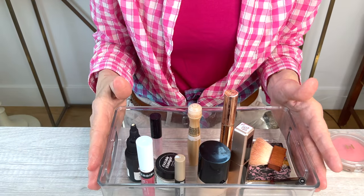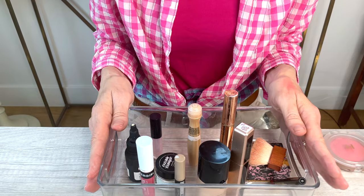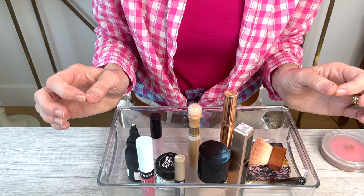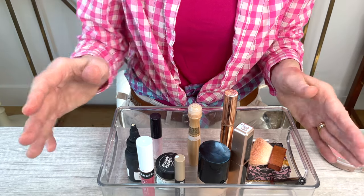So that wraps up today's declutter. We were able to get rid of quite a bit and make some more room in my little makeup caddy for the new Trini London products that I've just ordered — I'll be sharing those with you in an upcoming video. I appreciate the time that you spend with me. All the products we discussed today will be listed down below, along with the makeup I'm wearing today. Take care and have a skintastic day.